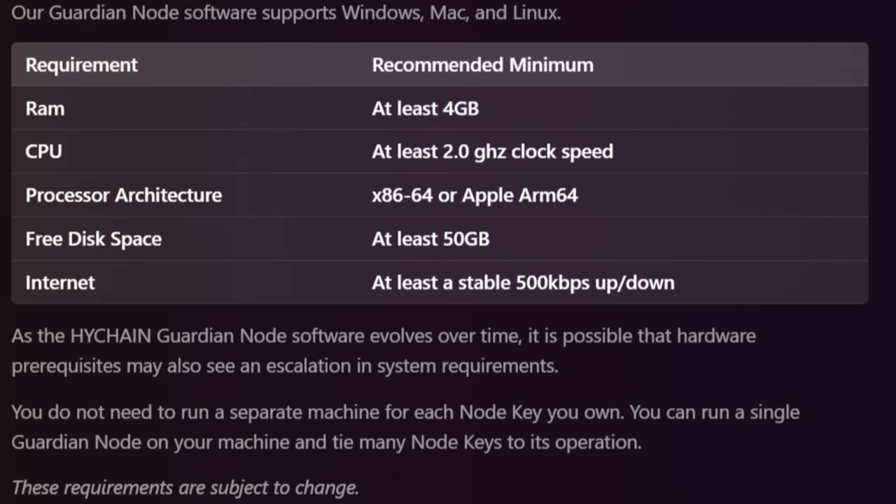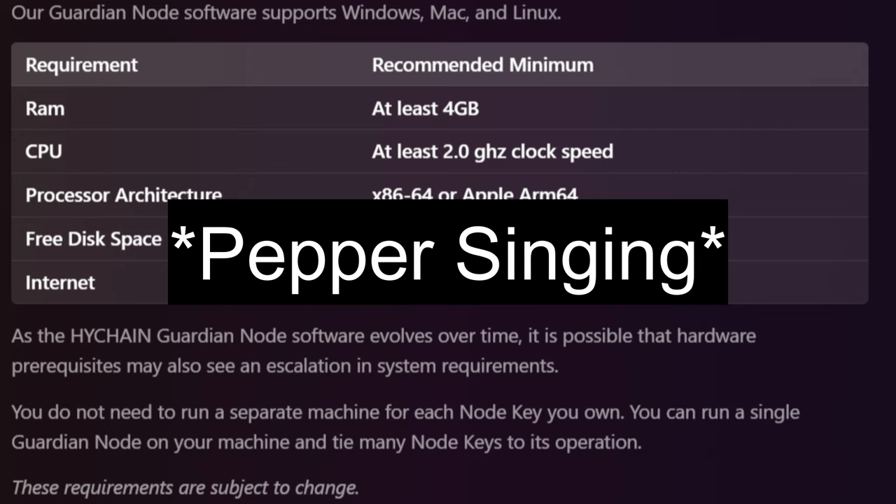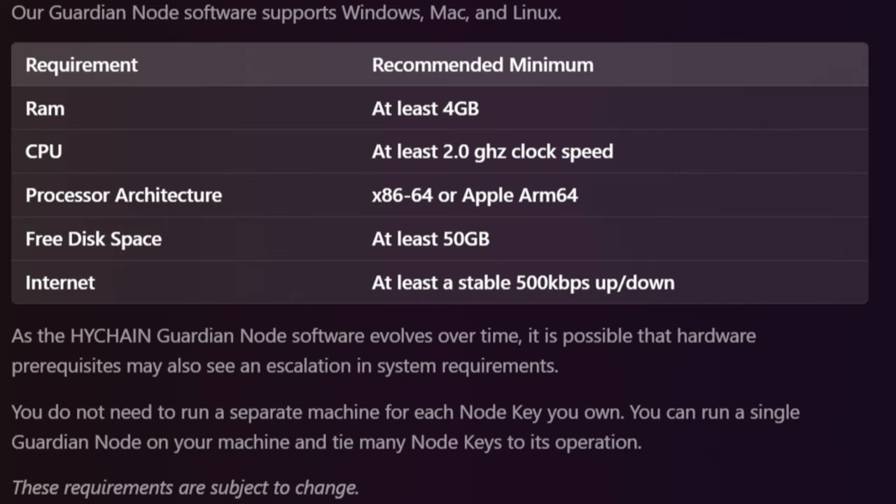The High Chain Guardian Node software — you might have questions about whether your computer can run it. It's supposed to be for Linux, PC, and Mac. There are going to be specified minimum hardware requirements, which I'm highlighting on screen now — feel free to pause the video if you want to read more on them. It does support running multiple node keys on a single machine, but you should expect that software updates are going to happen periodically.